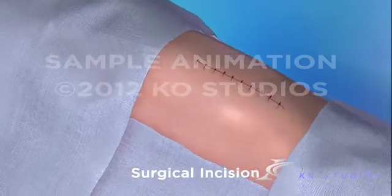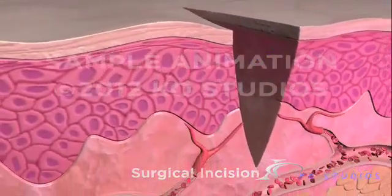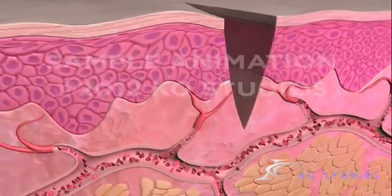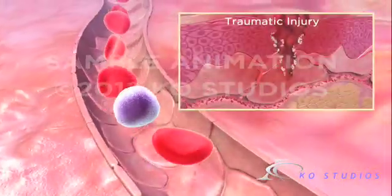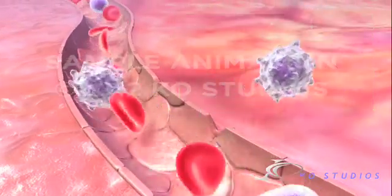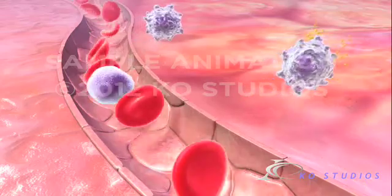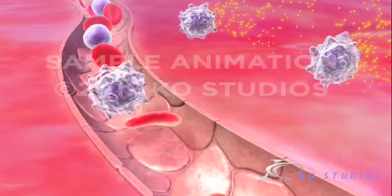Surgery, however, is very different from traumatic injury. Incisions created in a surgical environment are precise and virtually free of bacteria and debris. The robust inflammatory process so critical in traumatic injury may be in excess of that required for surgical repair, which can unnecessarily prolong pain, inflammation, and recovery after a surgical procedure.